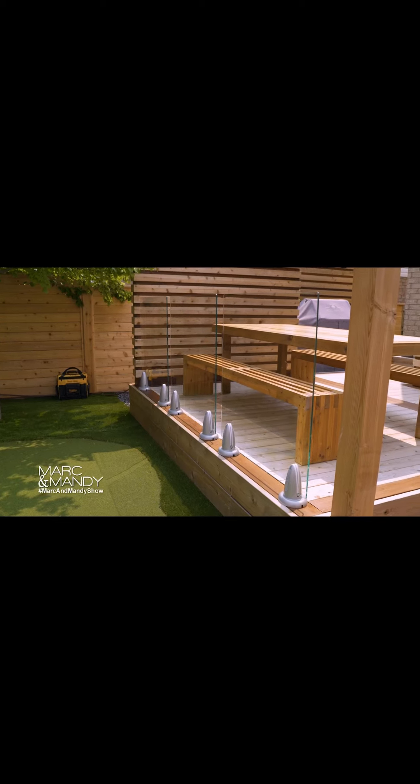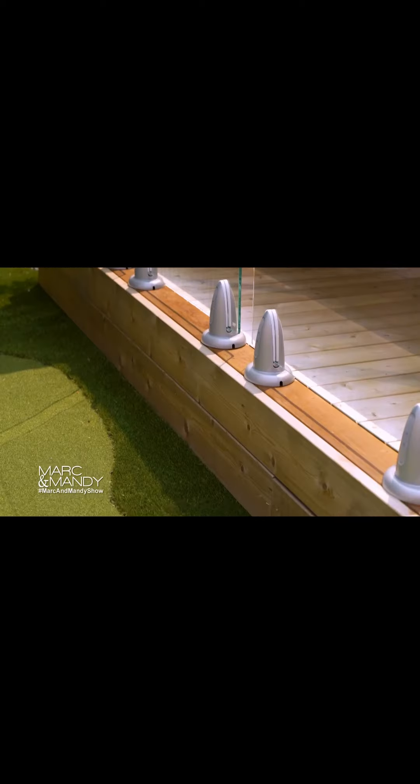I noticed the glass railings over there. They're simple and refined — it's just so elegant. That's Crystal Rail by Regal Ideas. And what they say is there's nothing between you and the view. And the view speaks for itself.